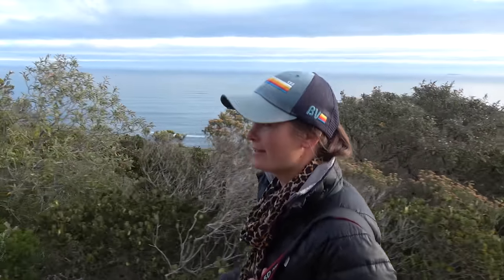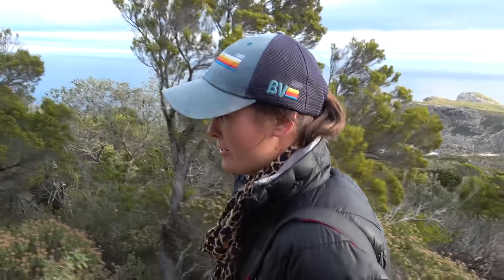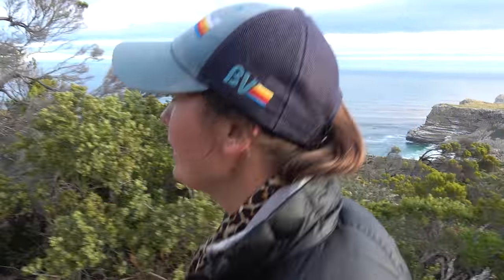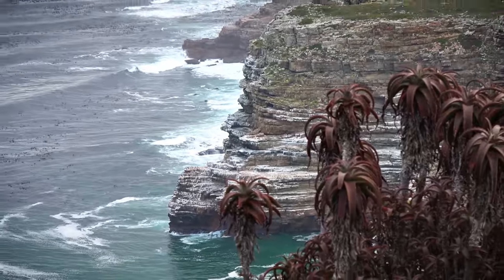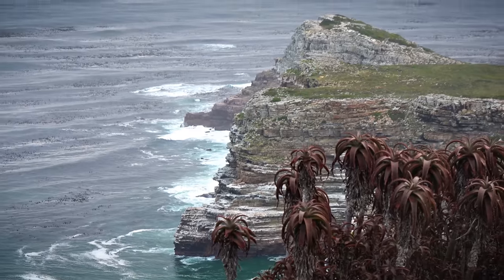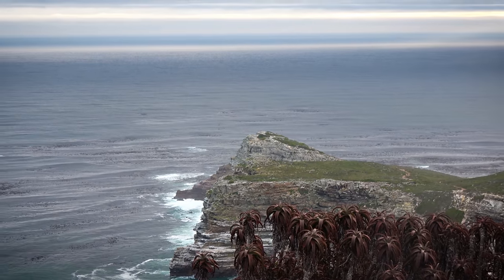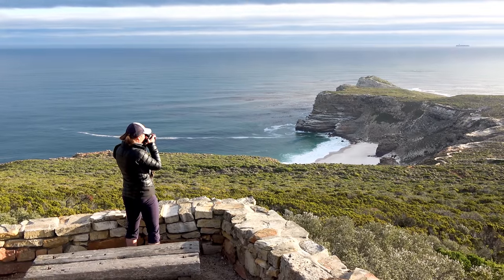We're taking a little walk and hike up to Cape Point, which is not actually the most southern point of Africa, but it's known to be. We're heading to the lighthouse and the views are absolutely, ridiculously spectacular. We were sailing out there the other day, and it looks a lot calmer today than it was then.